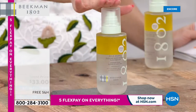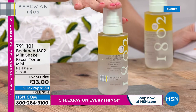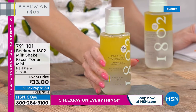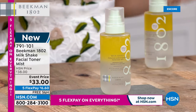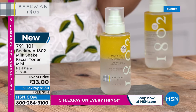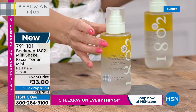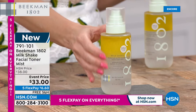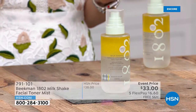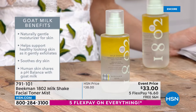Drum roll please — making its debut here at HSN is the Milkshake Facial Toner Mist. It is a bi-phase formula: you shake it up and spray it on. It has hyaluronic acid, goat milk, and squalene. It's going to plump and hydrate your skin. We're so excited — this is the brand new launch, and we're getting a special event price for under seven dollars. You can spray this on any time of day for that mist of gentle moisture.